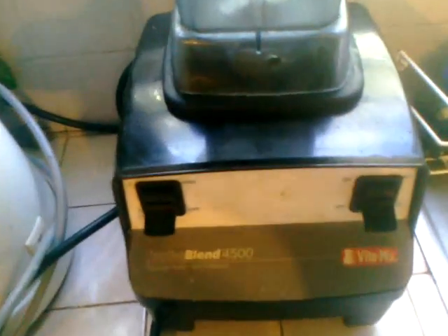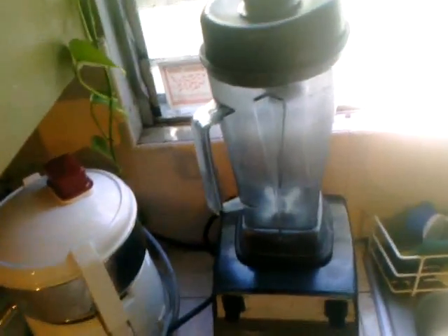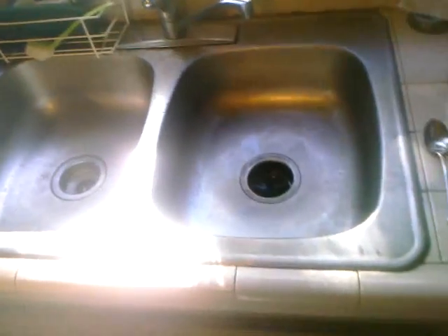Here's a Vitamix — I have the 4500. I'm kind of in the stone age as far as raw chefs go, but I'm doing okay. I have access to other stuff too. And here are my two dehydrators — I have the smaller five-tray Excalibur.